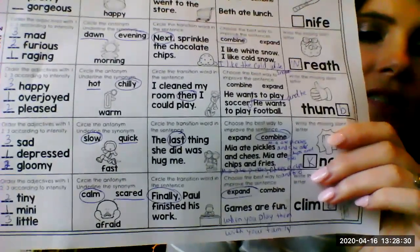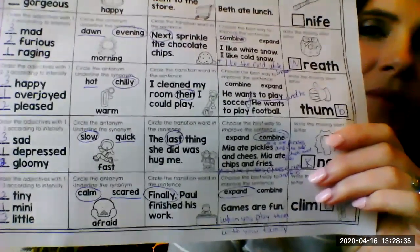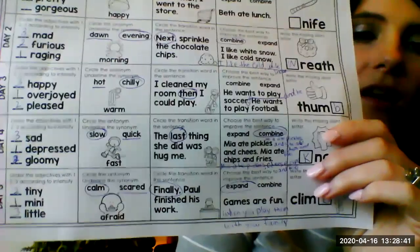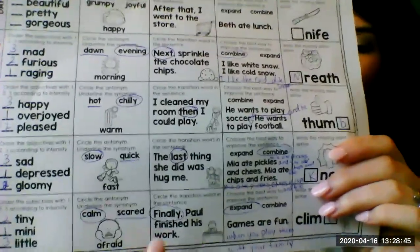Circle the transition word in the sentence: 'Finally Paul finished his work.' It's almost like Paul's been working on something for a long time, so it's like finally he finished. It tells you when he finished. So finally is your word there that's circled.